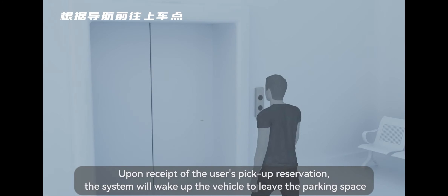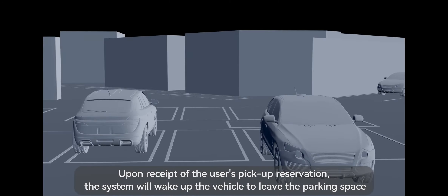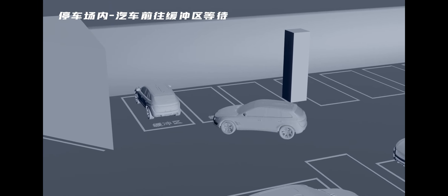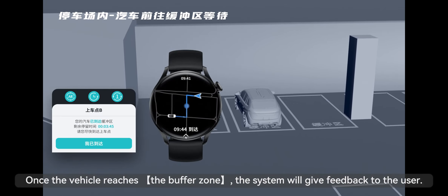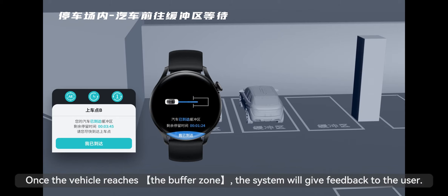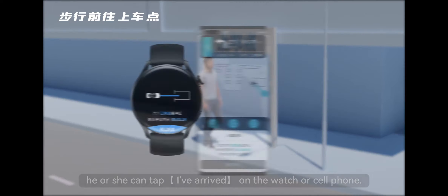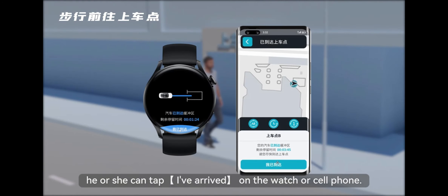Upon receipt of the user's pickup reservation, the system will wake up the vehicle to leave the parking space and travel along the planned route to the buffer zone. Once the vehicle reaches the buffer zone, the system will give feedback to the user. When the user arrives at the pickup point on foot, he or she can tap 'arrived' on the watch or cell phone.